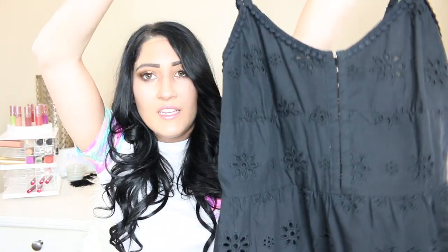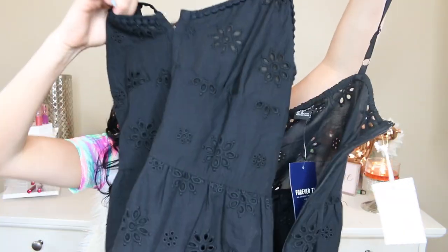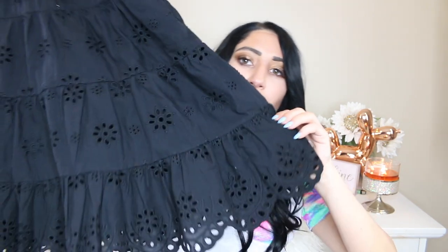I found a lot of cute stuff at Forever 21. Sometimes it's a hit or miss for me there, but this time I really loved a lot of things. I got this really cute embroidered, dainty, doily-type dress. It's black, it has a corset-type thing going down the center and ruffles at the bottom. I thought this would be really cute to throw on during the day on one of the islands. It's super simple and really cheap — only $32.90, which is a little pricier for Forever 21, but I think it's from their festival collection.